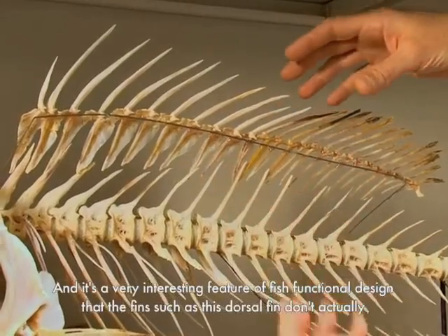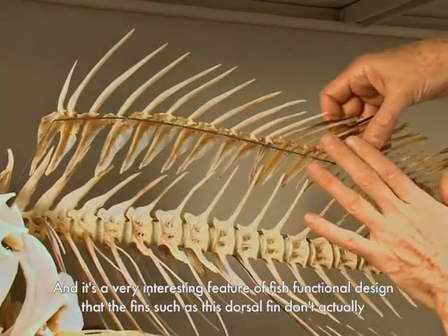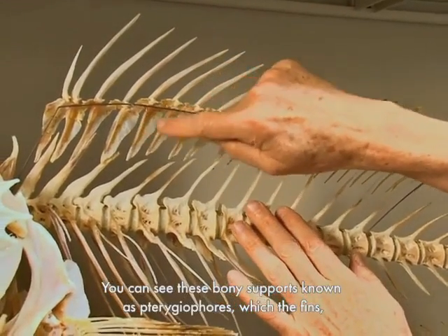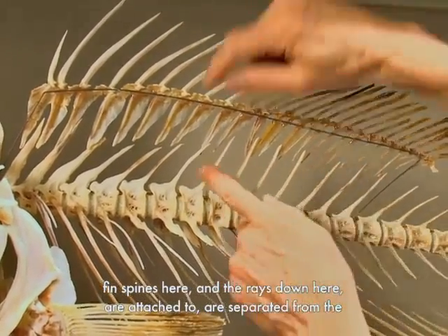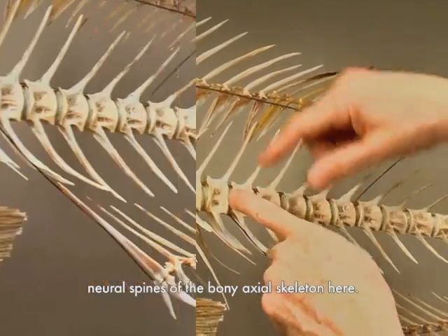It's a very interesting feature of fish functional design that the fins, such as this dorsal fin, don't actually attach mechanically to the skeleton itself. You can see these bony supports known as pterygiophores, which the fin spines and the rays attach to, are separated from the neural spines of the bony axial skeleton here.